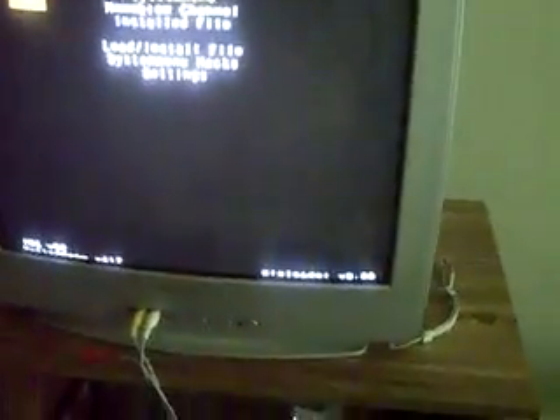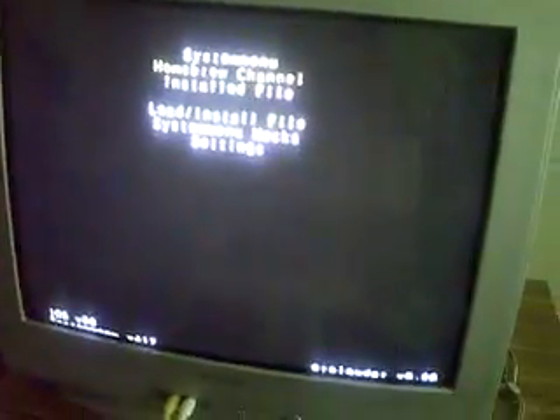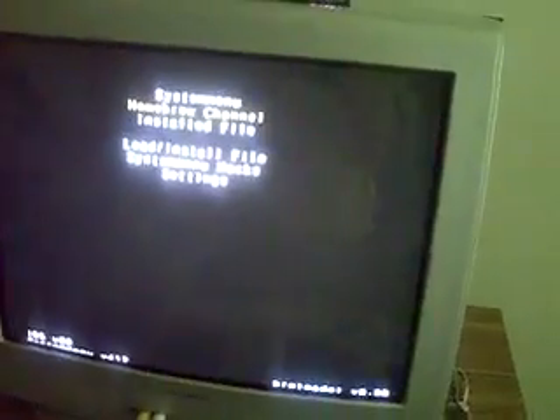I'll show you what it does. Here it goes — it opens up, and it opens up this. I can go to the homebrew channel fine, but the system menu is like broken. See, I'll show you — I open it up, and that weird thing comes up.